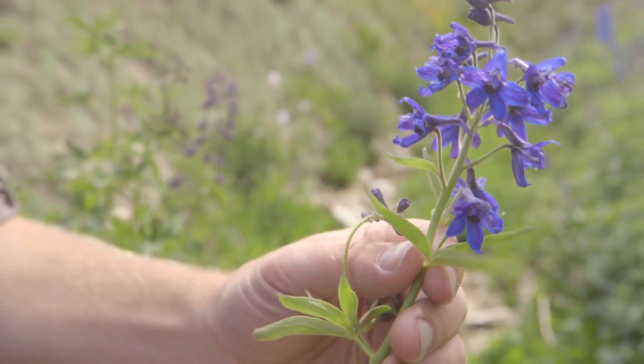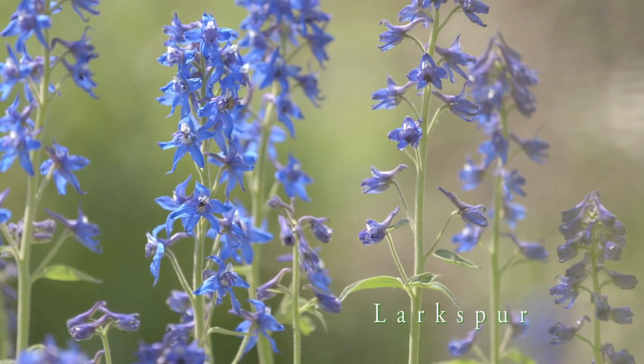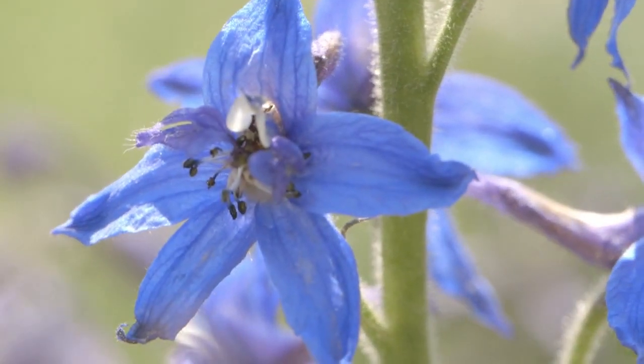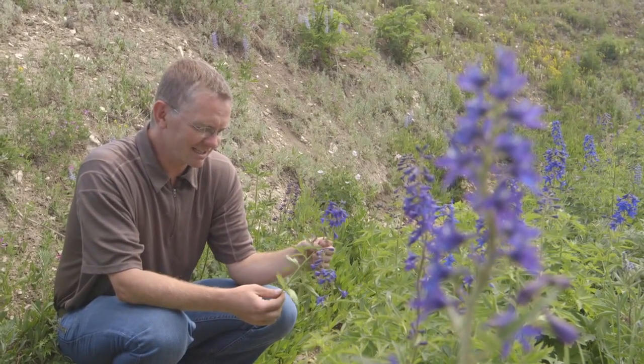One of the most distinct flowers of the Wasatch Plateau is the larkspur. It's distinctive for its purple color but most particularly for the spur that comes off the back of each individual flower. It's poisonous to cattle — one of these beautiful flowers that has a dark side as well.